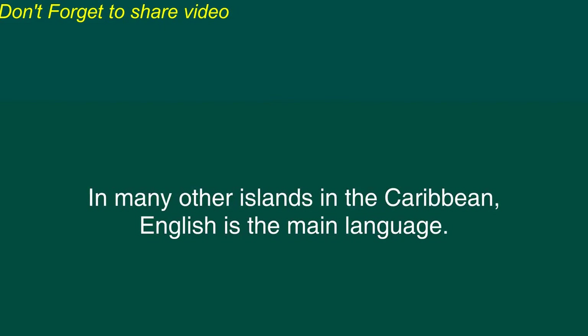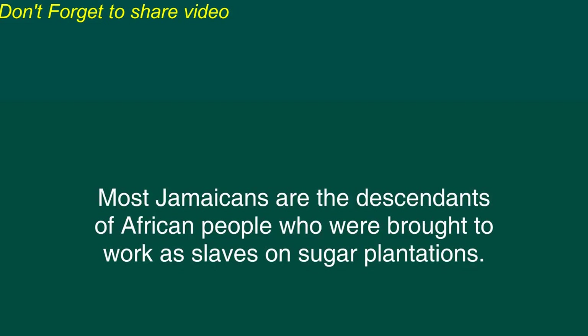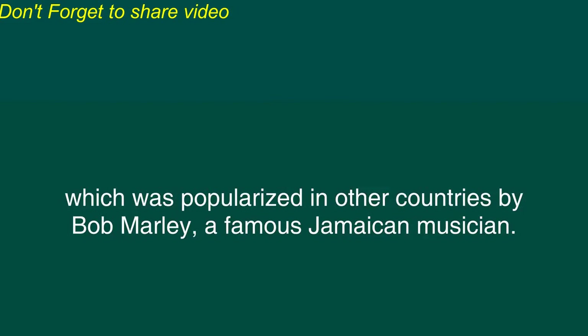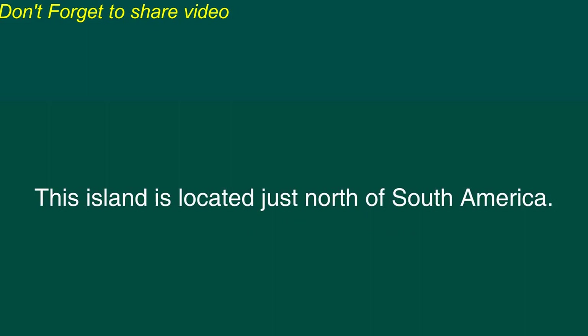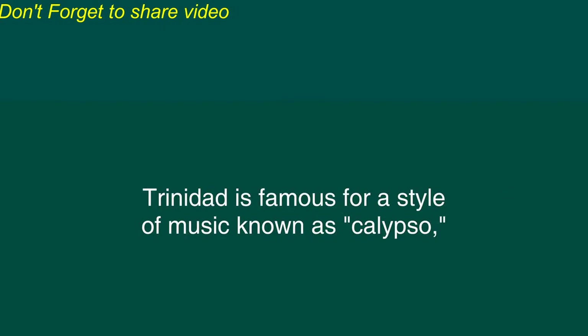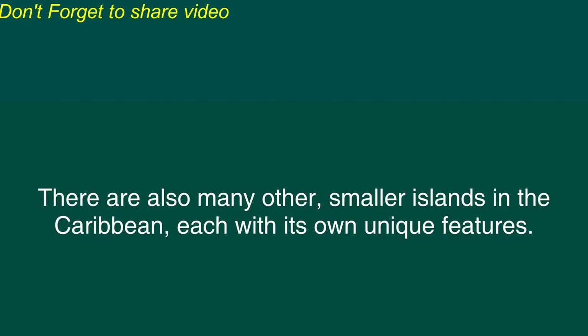In many other islands in the Caribbean, English is the main language. The largest of these islands is Jamaica which is located just south of Cuba. Most Jamaicans are the descendants of African people who were brought to work as slaves on sugar plantations. Jamaica is famous as the birthplace of the style of music called reggae which was popularized in other countries by Bob Marley, a famous Jamaican musician. Another important English-speaking Caribbean island is Trinidad. This island is located just north of South America. The population of Trinidad is very diverse. The largest groups of people are descended from people who came from Africa and India but there are many other nationalities also. Trinidad is famous for a style of music known as Calypso and for musicians who produce pleasant sounds by playing steel drums.